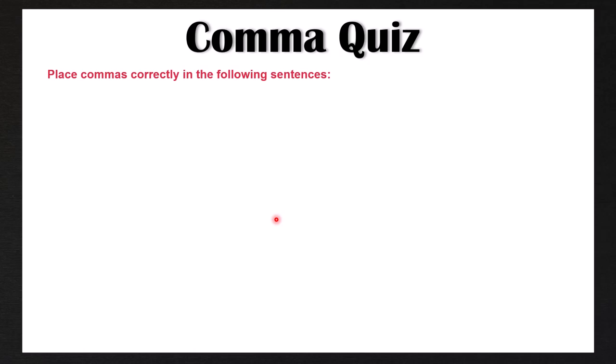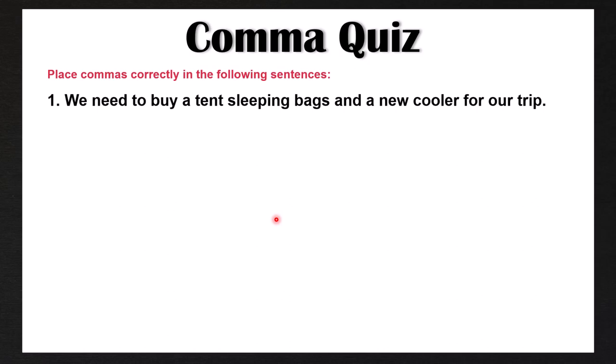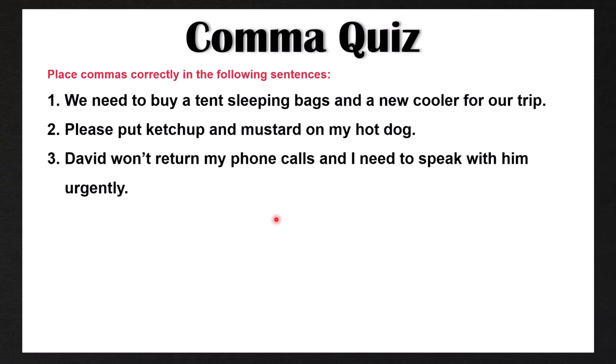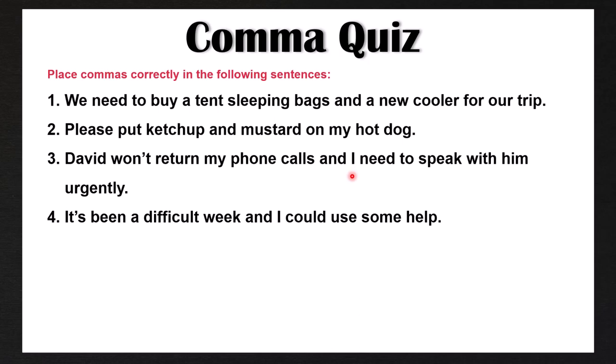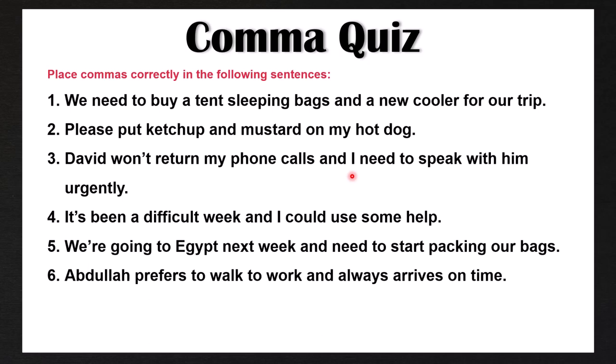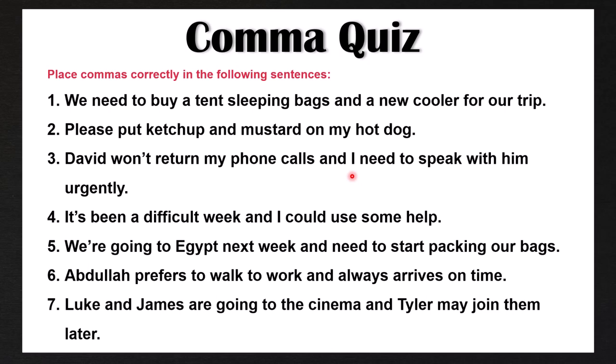Okay, so now we have a seven-question comma quiz. Your job is to place commas correctly in the following sentences if they need commas. Number one: 'We need to buy a tent, sleeping bags, and a new cooler for our trip.' Number two: 'Please put ketchup and mustard on my hot dog.' Number three: 'David won't return my phone calls and I need to speak with him urgently.' Number four: 'It's been a difficult week and I could use some help.' Number five: 'We're going to Egypt next week and need to start packing our bags.' Number six: 'Abdallah prefers to walk to work and always arrives on time.' Number seven: 'Luke and James are going to the cinema and Tyler may join them later.'